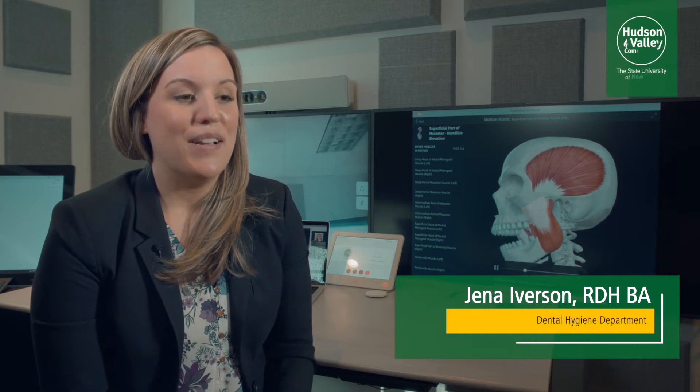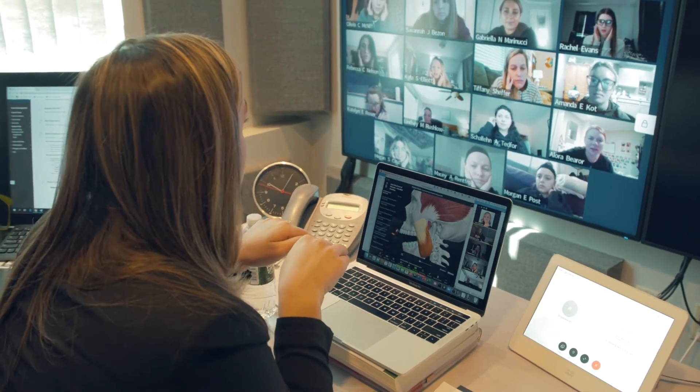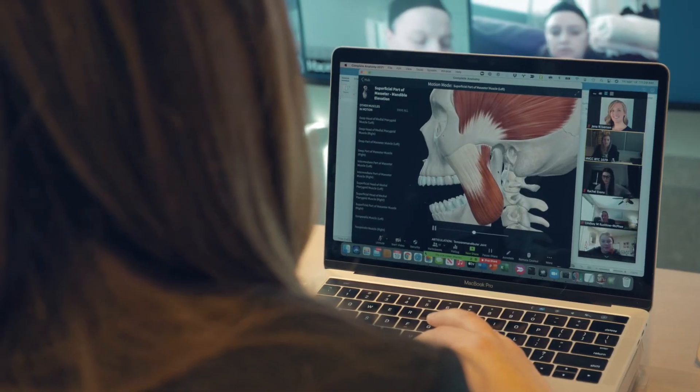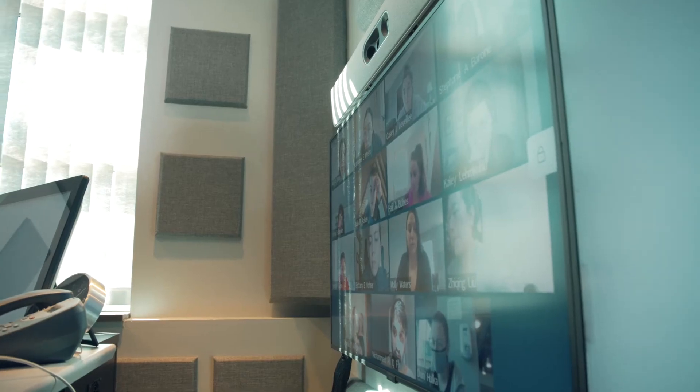I think this technology is great, especially since we can see what muscles do and the effect that it has on the skeletal system and how everything is connected. Traditionally in the classroom we're using skeletal system diagrams and things like that to learn, but with this you can see everything in 3D.